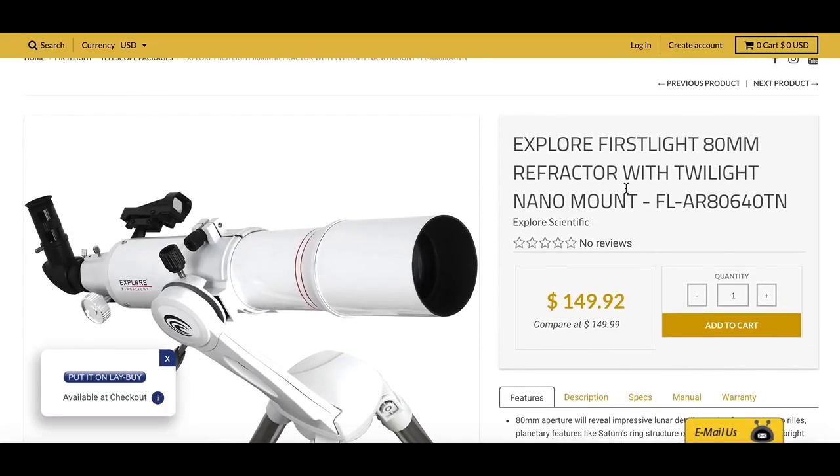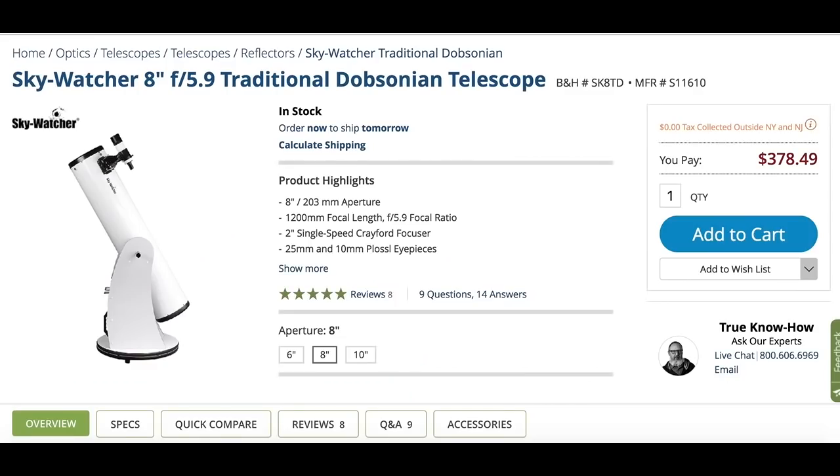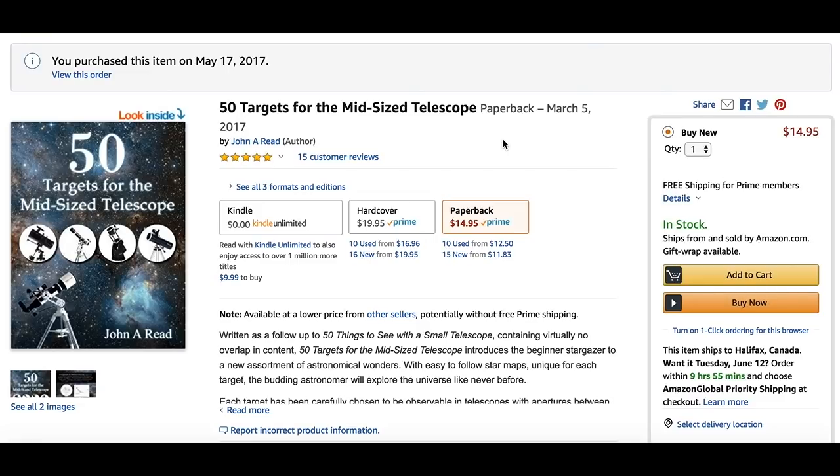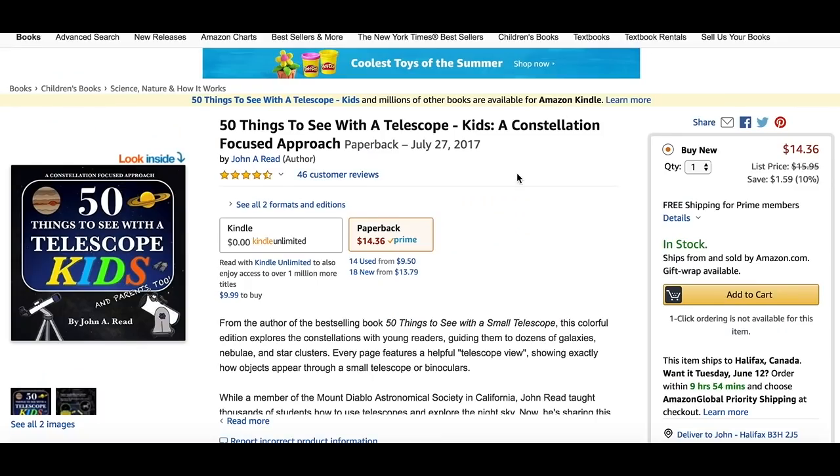That's really it in terms of telescopes I'd recommend for Father's Day this year. I really hope a lot of you can make the jump and get the Dobsonian, because then you'll really be able to see all the great things the sky has to offer. If this video helped you, please check out one of my three books. We've got 50 Things to See with a Small Telescope, which is my best seller; 50 Things to See with a Mid-Sized Telescope, which pairs perfectly with the 8-inch Dobsonian; and if you have kids, 50 Things to See with a Telescope: Kids and Parents Too. Thanks!